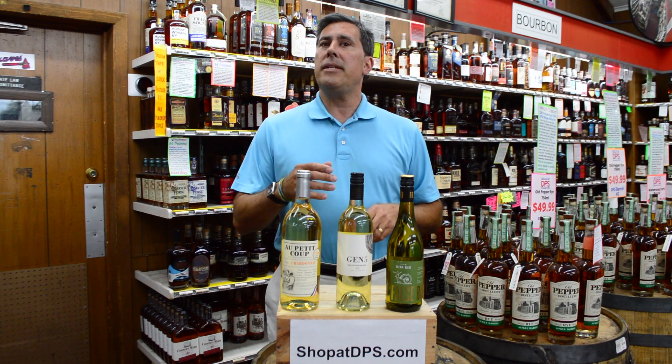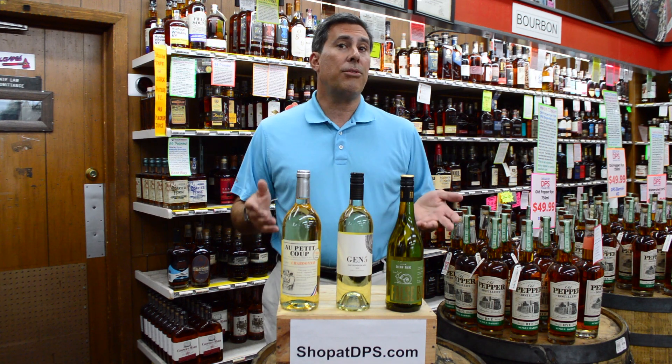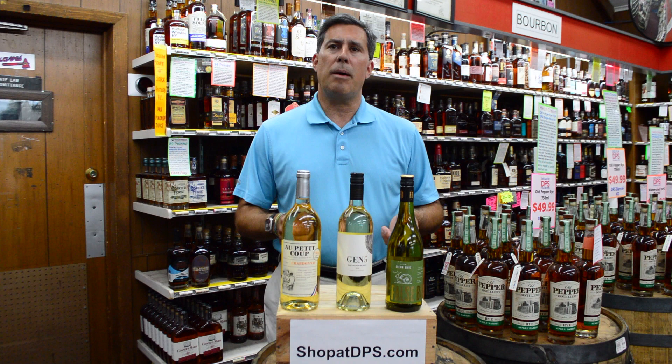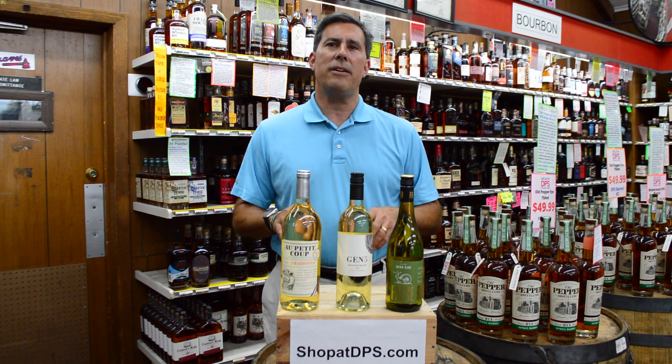Last we have the Au Petit Coupe Chardonnay 1 liter. I love it when I can find a 1 liter bottle for the wine club — it's 33% more and typically the same price. This chard has lightly baked tropical fruits that turn crisp then slightly creamy on the mid palate. This is a solid everyday chardonnay.